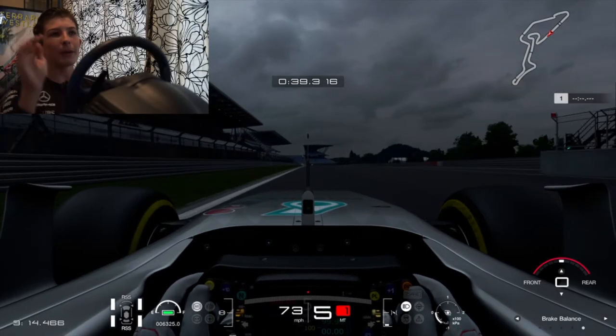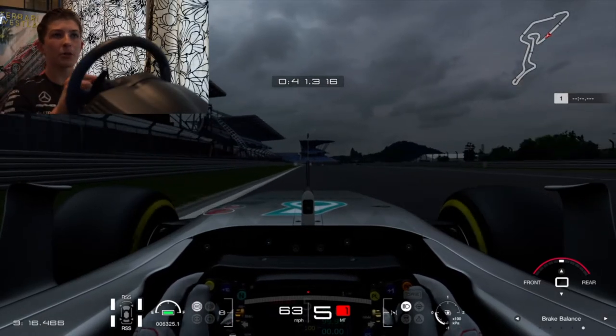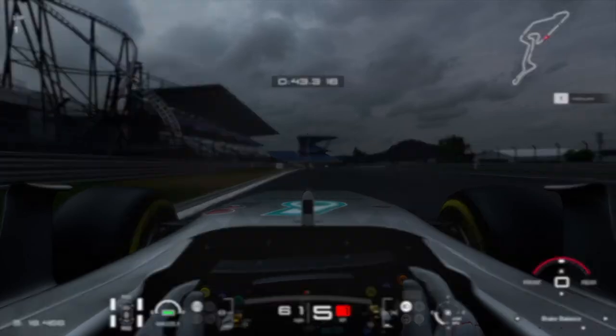Coming down to turn one, one thing to note: it's downhill. That's the interesting part about this track — you still have some crazy elevation changes.